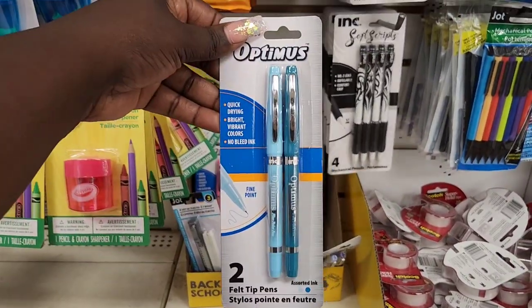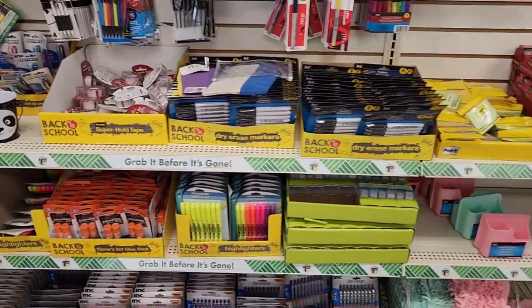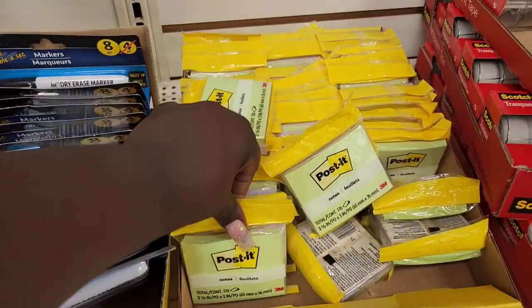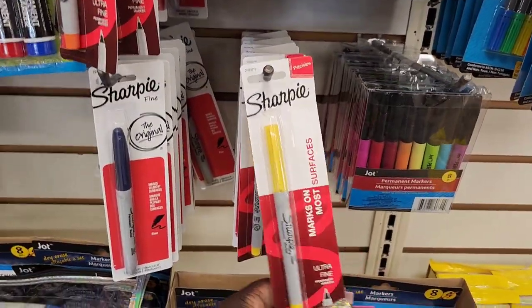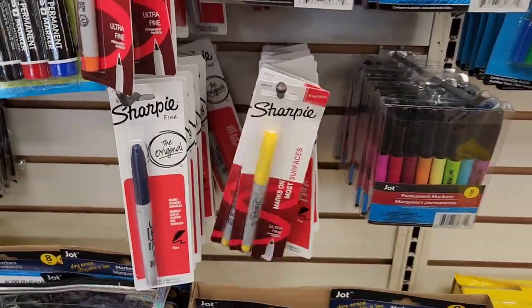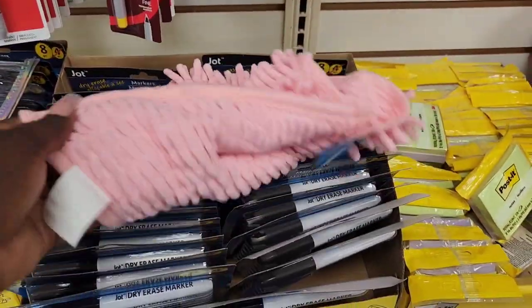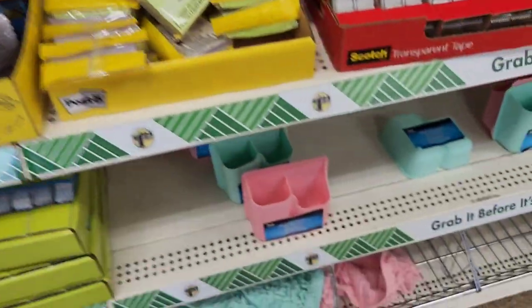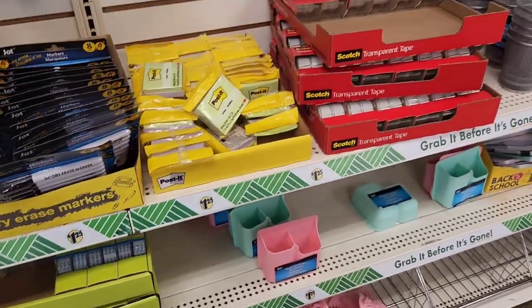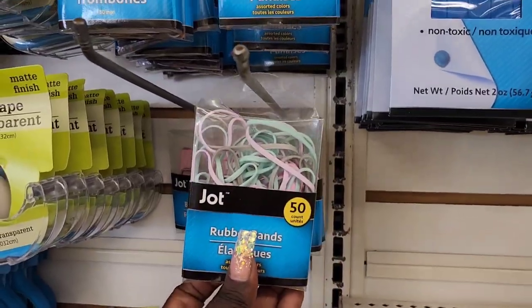These look like some good pens — I got those in a few different colors. A bunch of whiteboard markers, highlighters, glue sticks, some Post-it notes right here. Permanent markers by Jot — these work really good. And then we got these in different colors. Oh, a little locker rug! That is cute — got that in blue and like a green. Just skimming all the stuff — I got rubber bands and paper clips, the colors are so cute.